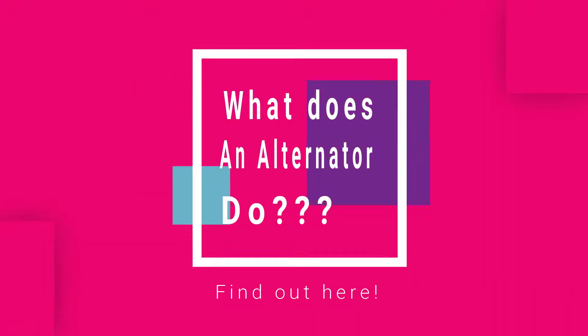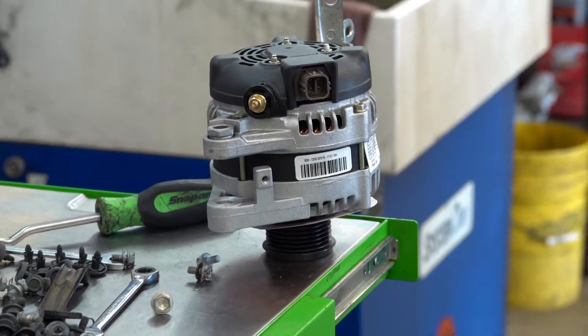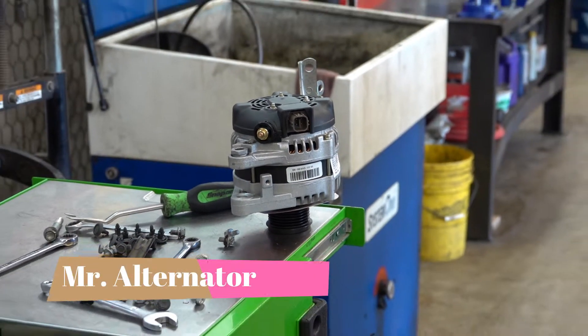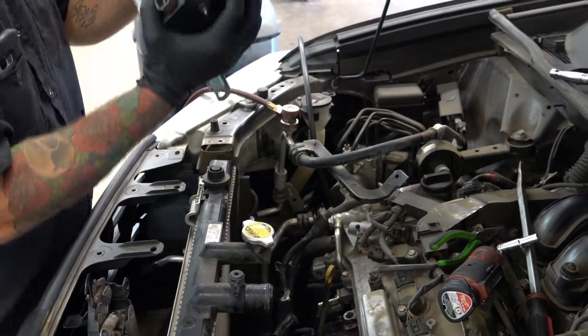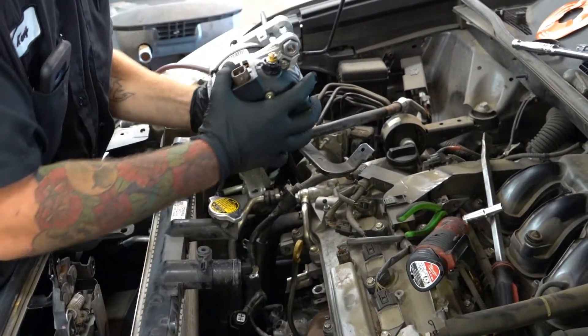What does an alternator do? That's a great question. Let's find out. Meet Mr. Alternator. The alternator's primary job is to run the electrical system on your car — heating, air conditioning, lights.